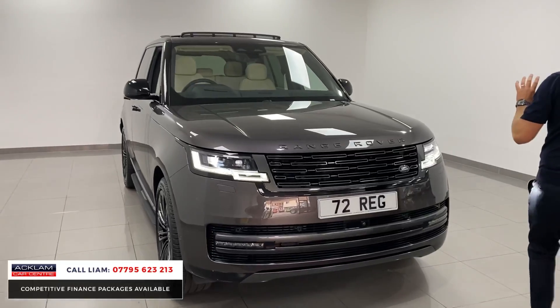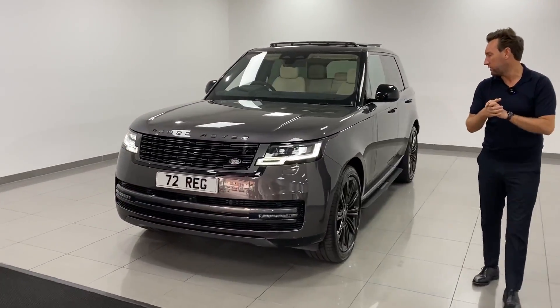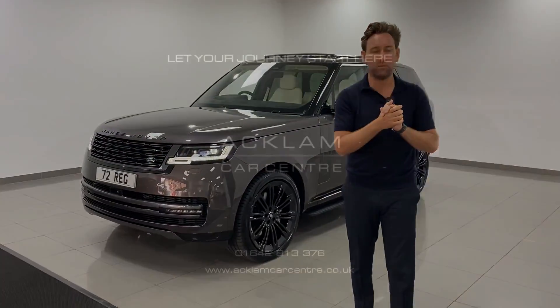The colour, the interior, the spec — stunning. 350 horsepower HSE in a beautiful new grey with a beautiful Perlino interior. Thank you for watching.